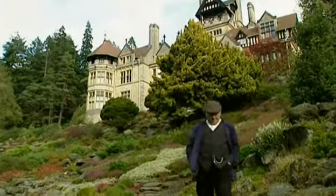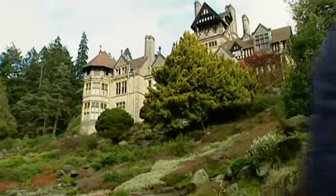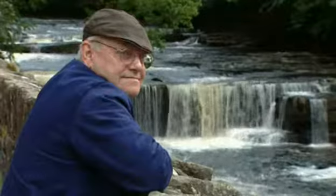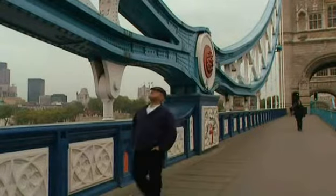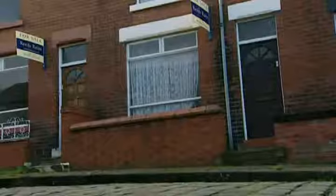Fred Dibnah was, by his own admission, a man born out of his time. He always said he should have been born in the Victorian age. It's the age he admired, the time he would like to have lived and worked. His appreciation of the architectural and decorative skills of the age went back to his first job.